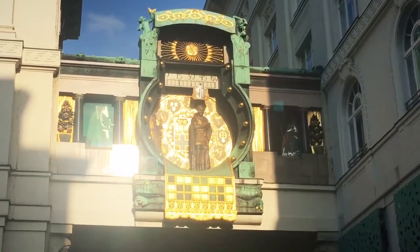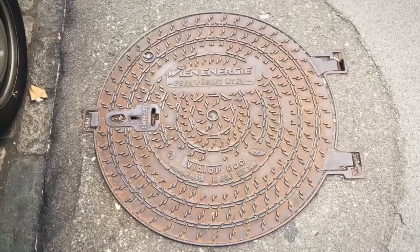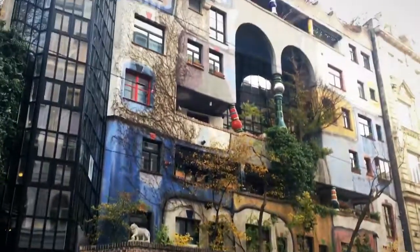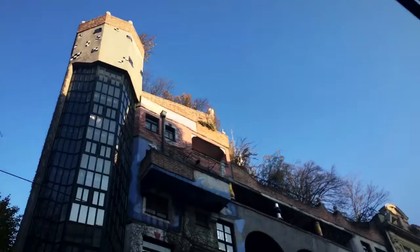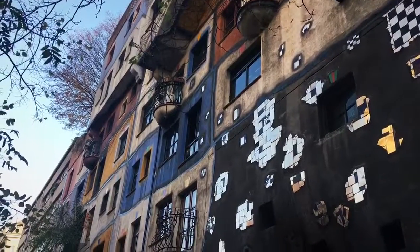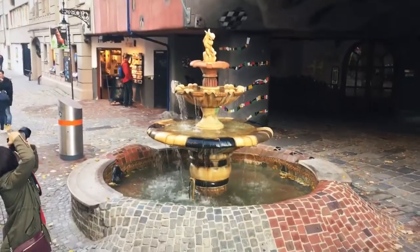Now that's impressive — it's a Vienna manhole cover. This is a must-see attraction here in Vienna: Hundertwasserhaus. Very artistic. There's a lot of different types of windows. And a lovely fountain.